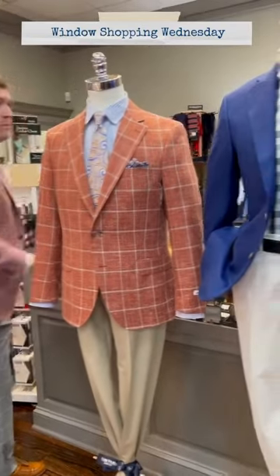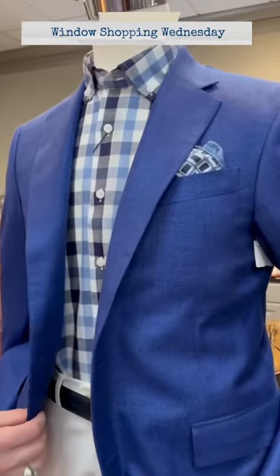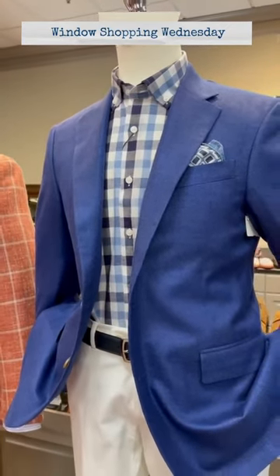The mannequin in the middle is wearing a handmade garment from Adrian Jewels. It's a bamboo fabric in a great looking hopsack light blue with an exploded gingham linen and cotton shirt from Scott Barber.